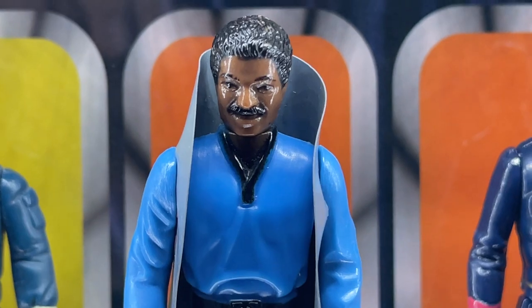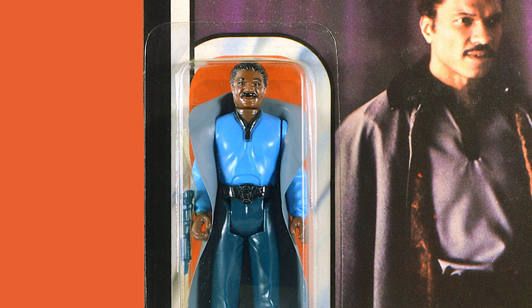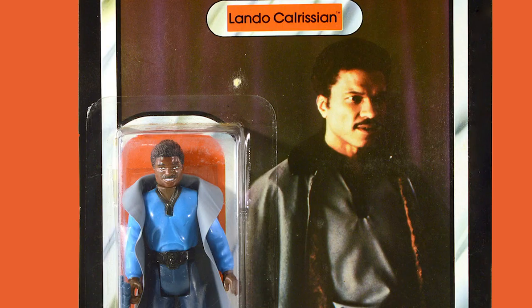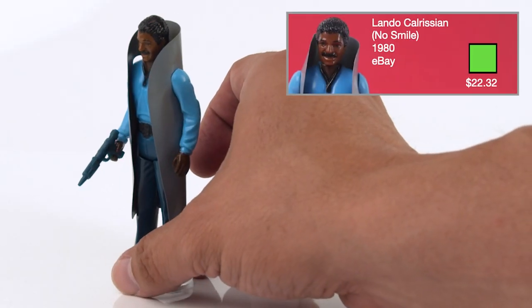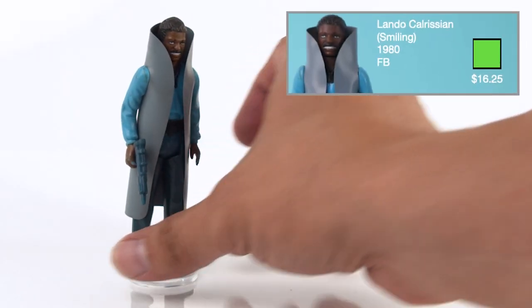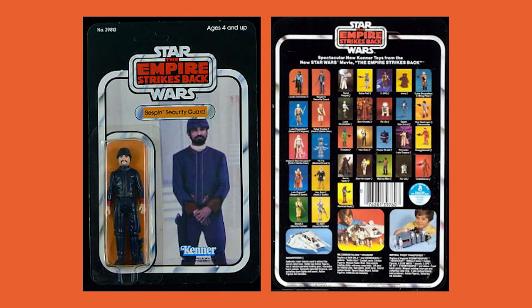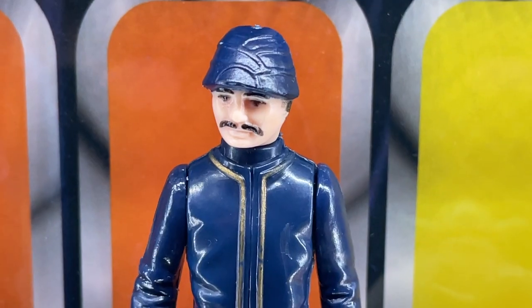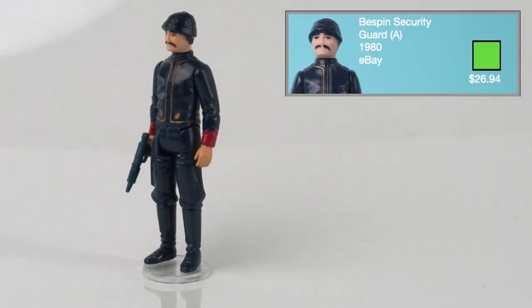Lando Calrissian was first released in 1980 on the 31B card backs, and on this early version his eyes and teeth were not painted. It was only after the 41A card back releases that they came with painted eyes and teeth. This figure comes with the blue Bespin blaster. I got my no-smile version for $22.32 from eBay and my painted-smile version from Facebook for $16.25. Bespin Security Guard version A was released in 1980 on the 31A card backs and comes with the blue Bespin blaster. He can come either with the short or long mustache. I got mine from eBay for $26.94.